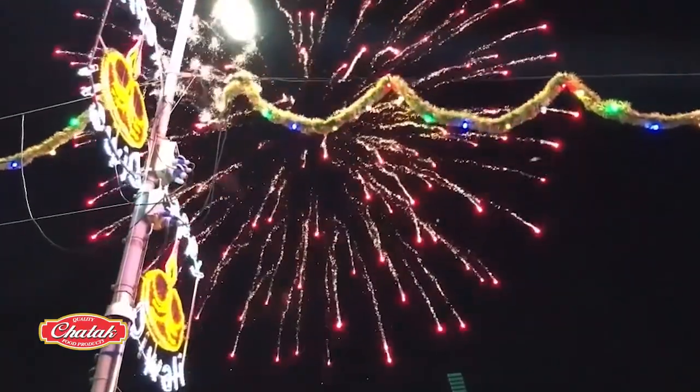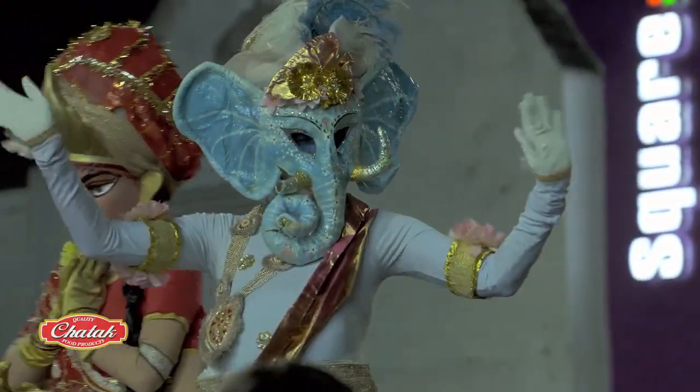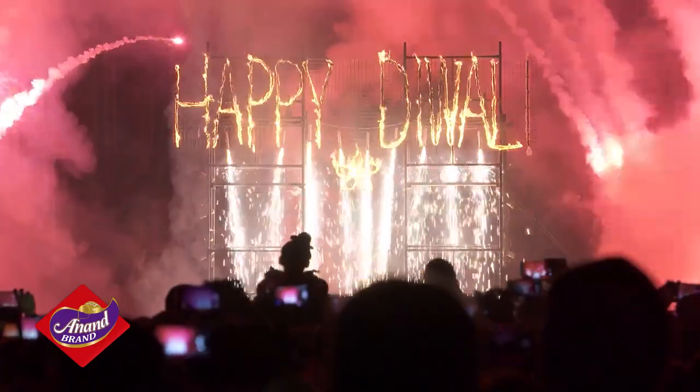Another popular spot in Leicester is the Diwali Village on Cossington Street, which, like Belgrade Road, is filled with shopping, entertainment, food and all the exciting activities.